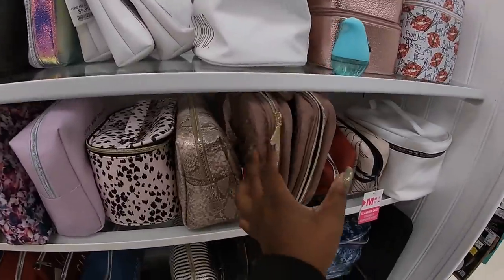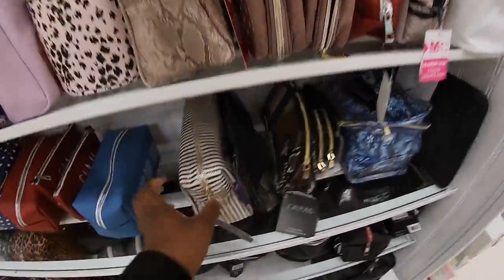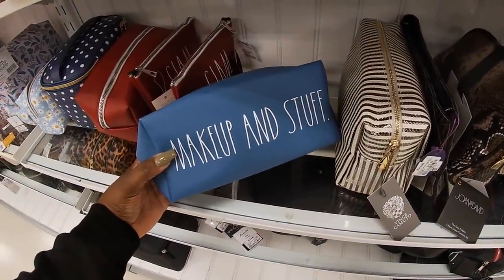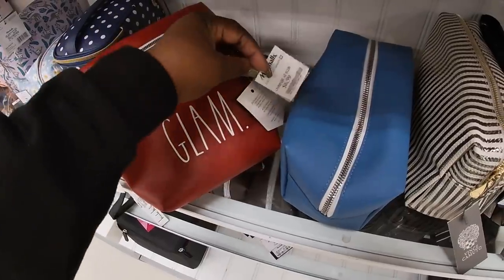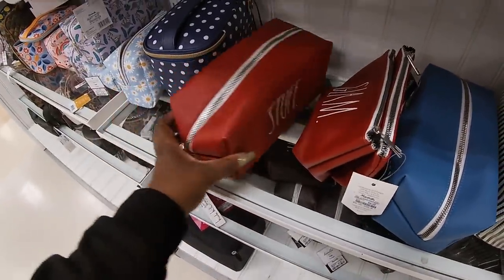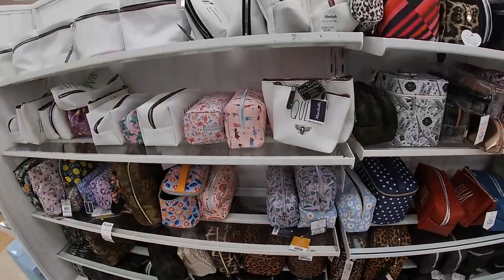Over here in the makeup bags we saw these already, but I spotted some new little redone makeup and stuff. These say Glam — $7.